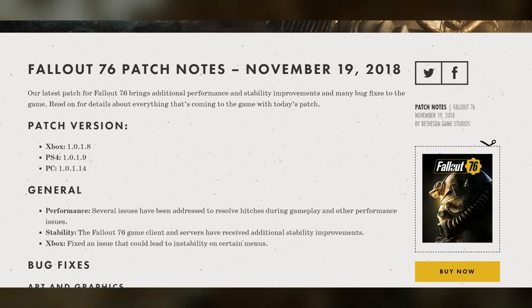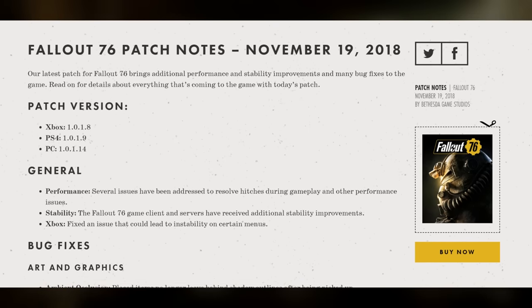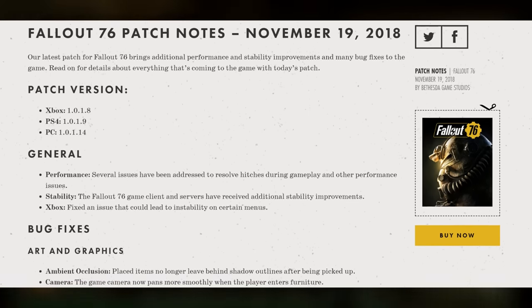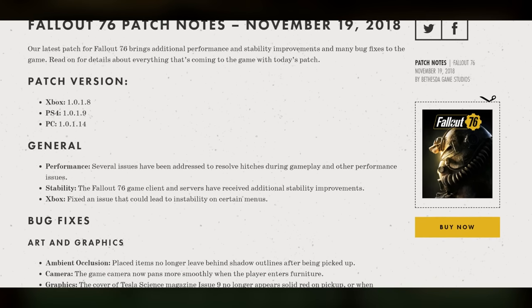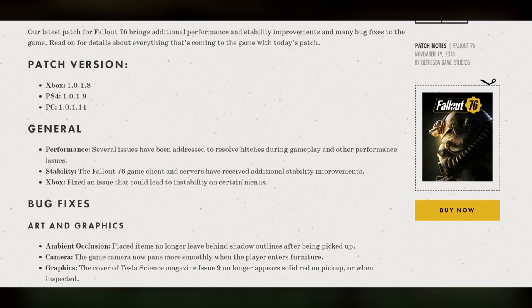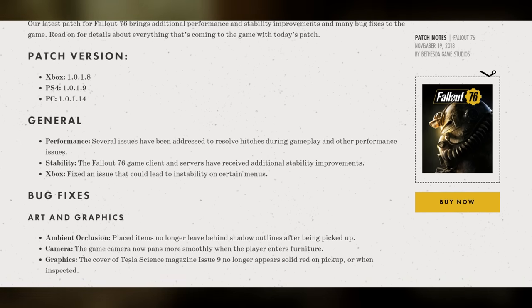For bug fixes, we've got art and graphics. Ambient occlusion: placed items no longer leave behind shadow outlines after being picked up. The game camera now pans more smoothly when the player enters furniture. The cover of Tesla Science Magazine issue 9 no longer appears solid red on pickup or when inspected.